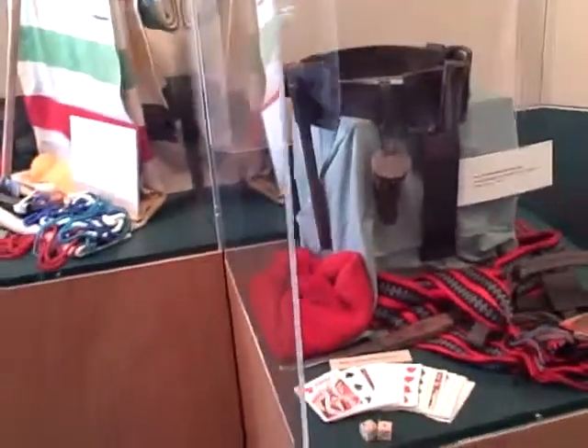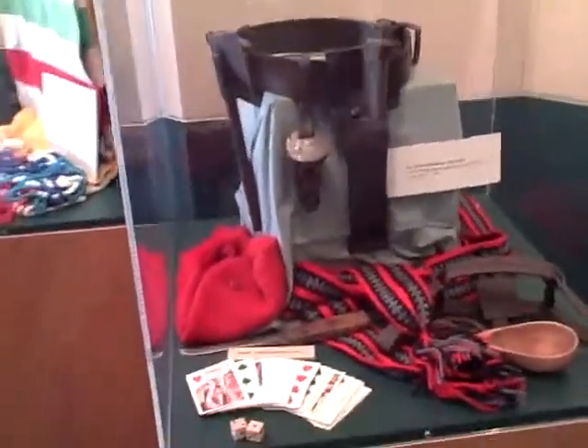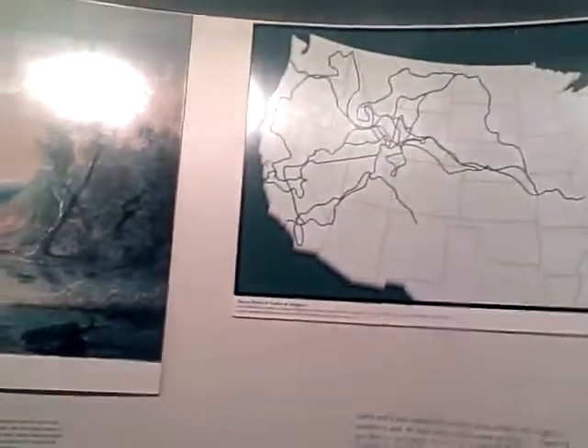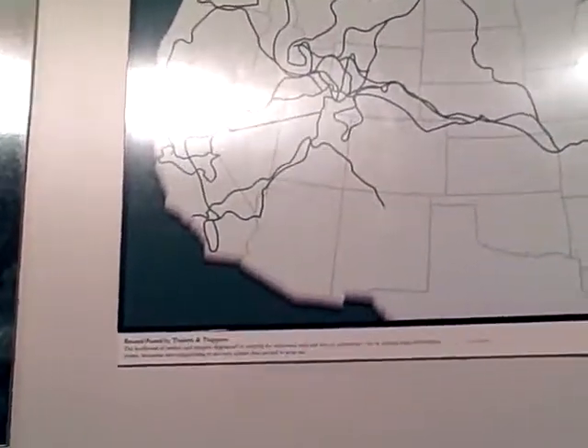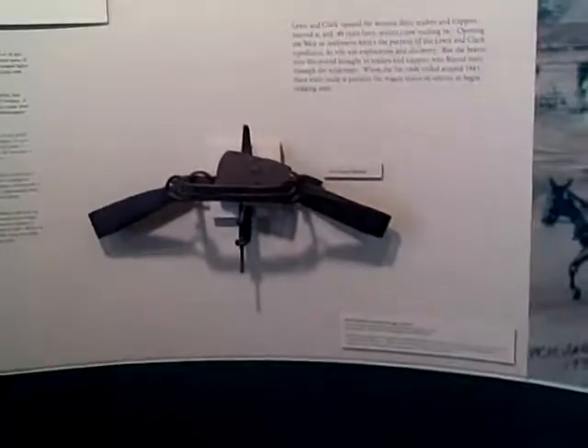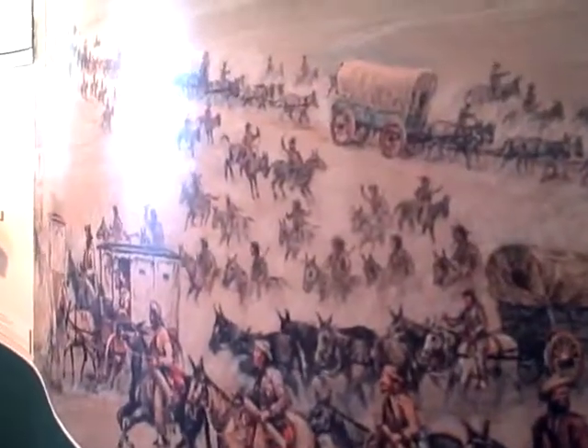We can see some of the mountain men tools and implements here. It's a rather interesting overview of the various routes — they generally probably follow ridge lines through passes, with special attention to availability of grass and fresh water for the livestock. There's also a panoramic view of the wagons coming down, possibly to a river crossing, a little bit further west.